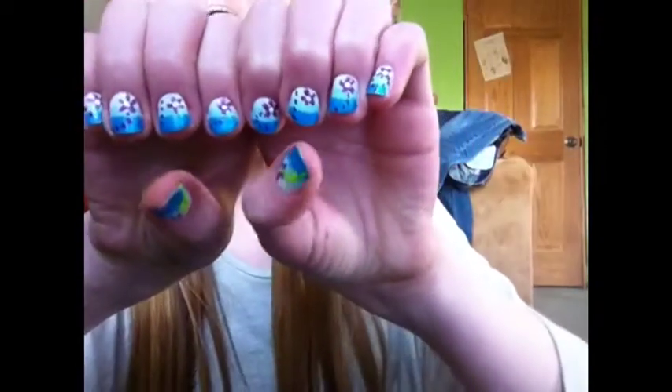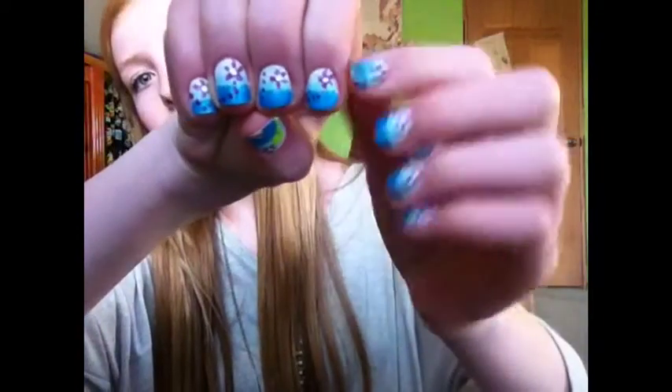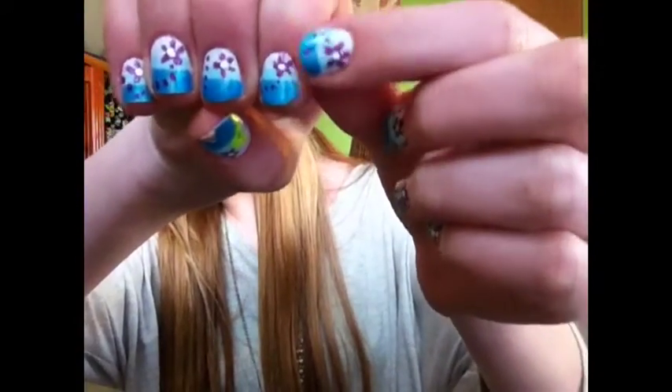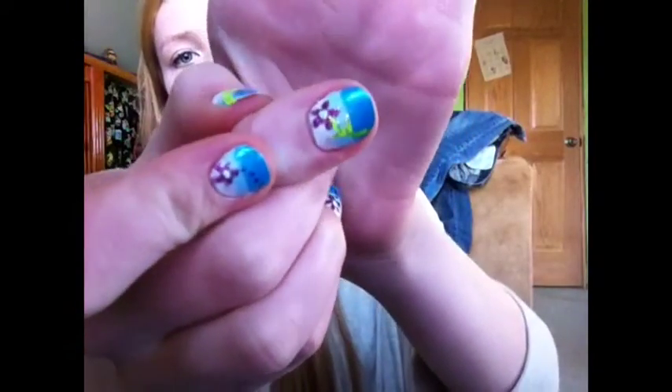And then for my nails — oh my gosh, yesterday my neighbor did them and I already have a chip in it. So I'm just going to leave it. They look like this — they have kind of like ombre nails with a flower, and then this one has the full flower. I really like them. My neighbor did that.